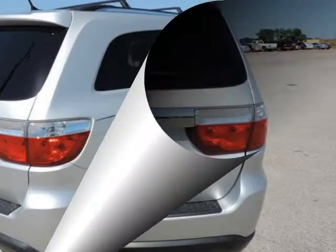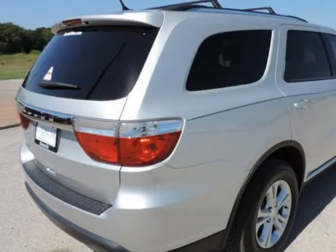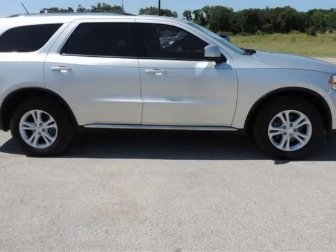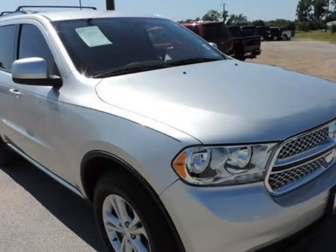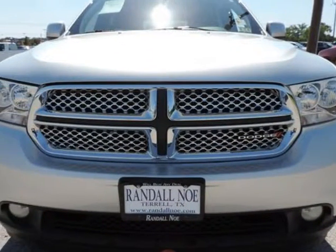Under the hood you will find the 3.6-liter six-cylinder 24-volt MPFI dual overhead cam coupled with the automatic. The 2011 Durango is better than ever around town. It's got a new 3.6-liter six-cylinder capable of 290 horsepower and a very capable eight-cylinder available.